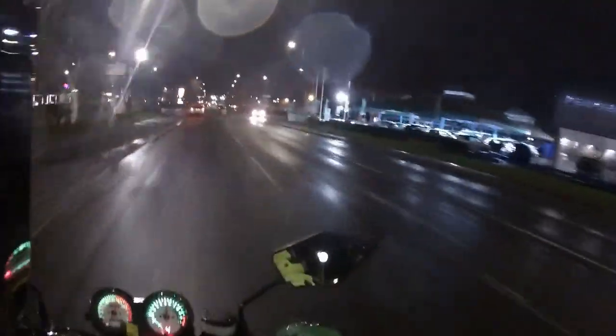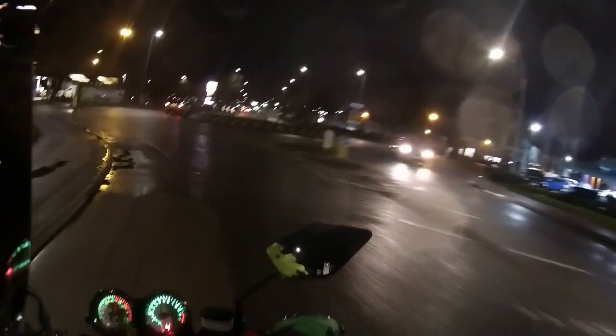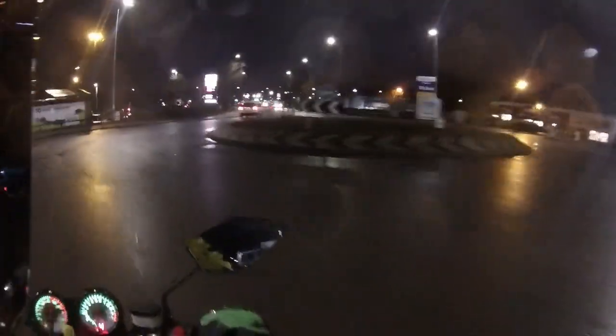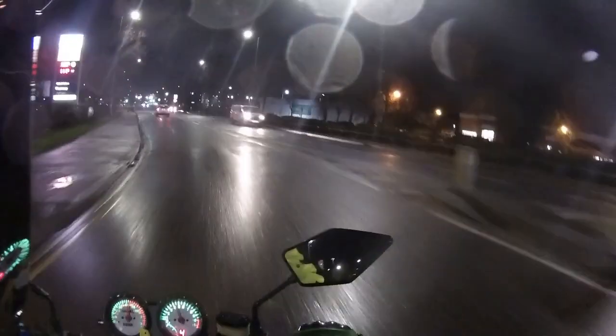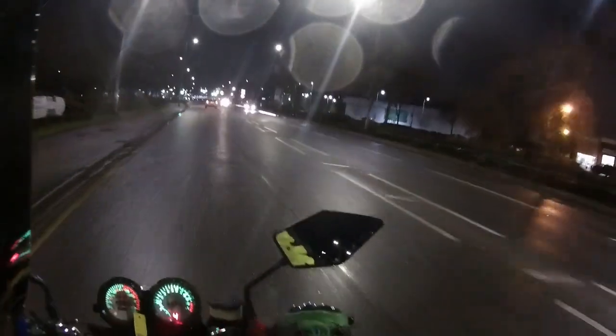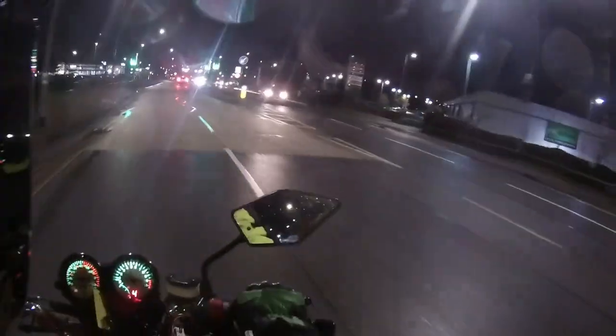Good morning everybody, back out for another early morning test ride. This morning we're back on a Lexmoto 50cc Hunter, just doing a test ride for the customer — this one's due to go out beginning of next week.